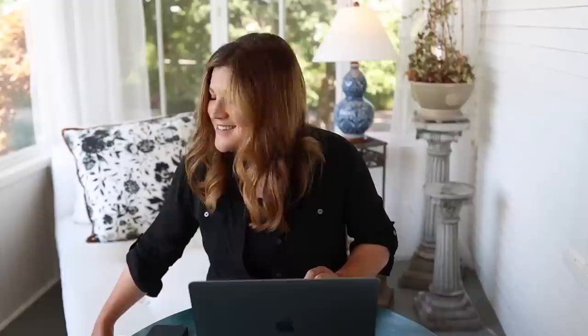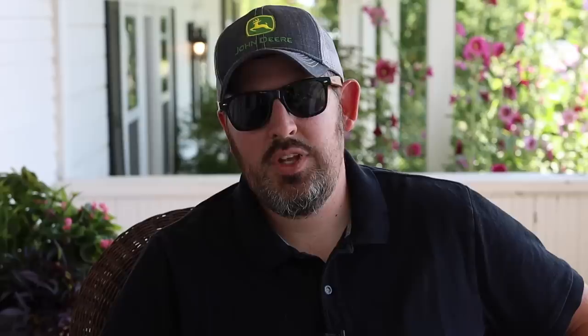Looking at the early church arb planting video, I was still using a shovel instead of an auger. That arb project was basically the first time we started using the auger — I was afraid to use it and Aaron used it the whole time. Now it's indispensable. Barb wondered if someone tipped coffee or a beverage onto the lime sweet potato vine in the pot by the chair — that's actually something to consider, since the other two are fine. I'll mention it and see if we can scoot that chair or pot away. Sandy noted the 2020 arb video had chunks of pavement underneath the soil — right at the very end of the project, which was brutal when we were already tired.